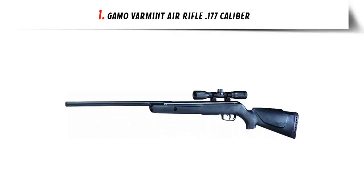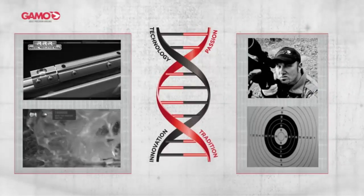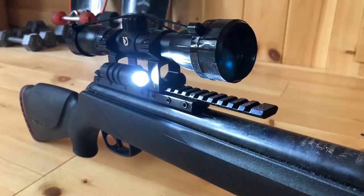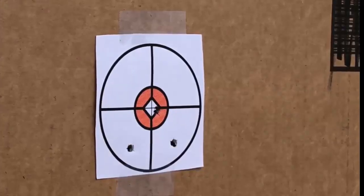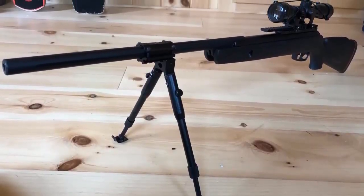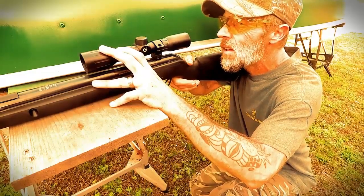Our list at number 1: Gamo Varmint Air Rifle, .177 caliber. For those looking to sharpen their shooting skills, the Gamo Varmint Air Rifle is an excellent option. This air rifle is .177 caliber and is ideal for pest control and target shooting. It features a smooth two-stage adjustable trigger and a recoil pad for comfortable shooting.